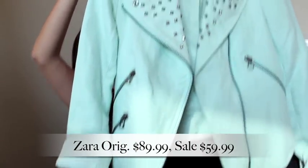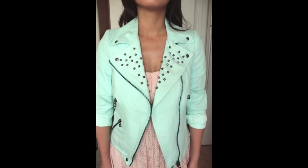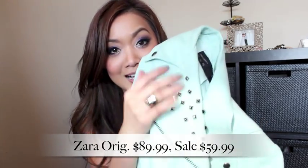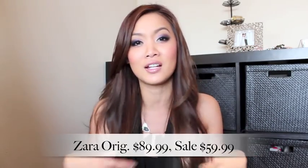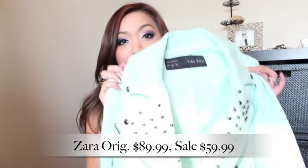So the first one is this mint green jacket. I kind of loved it because of the color. I've been wearing mint green a lot during spring and summer, and now that it's still here for fall, especially it had these extra cute studs on it, so I was super excited. I love studs. Nowadays they have it in a lot of jewelry and necklaces. It's a great, fun piece — something you can put over like a girly dress if you want to give a little bit of edge.